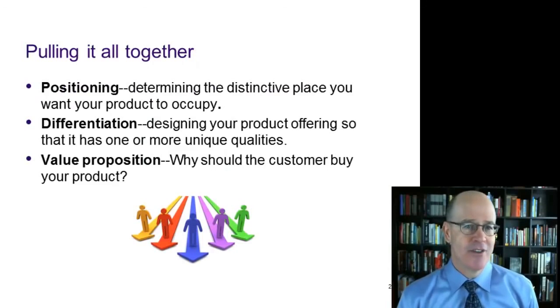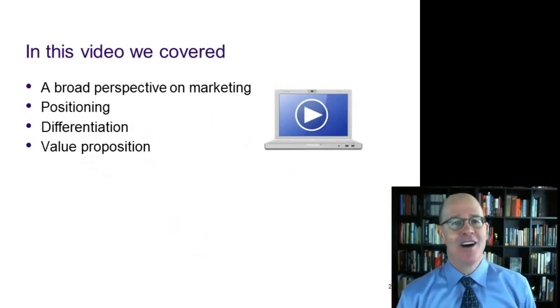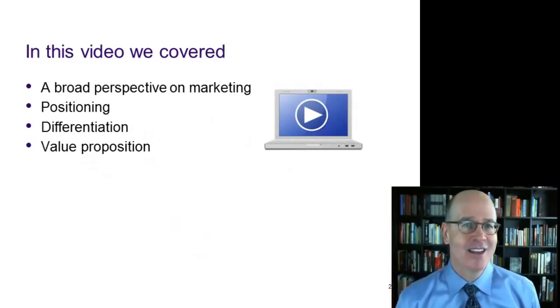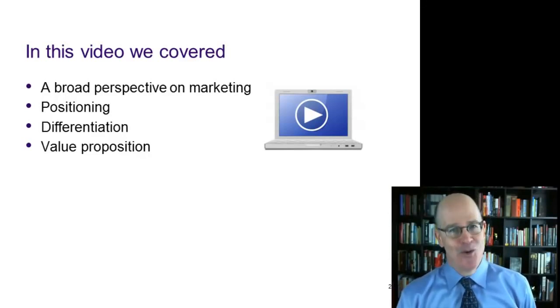Let's put it all together. Positioning: determining the distinctive place you want your product to occupy. Differentiation: designing your product offering so that it has one or more unique qualities valued by the customer. And the value proposition: an answer to the question, why should the customer buy your product? In this video we covered a broad perspective on marketing, positioning, differentiation, and the value proposition. Thank you for watching and I'll see you online.